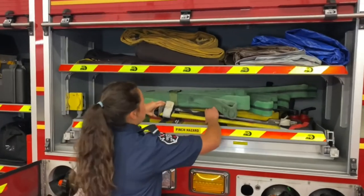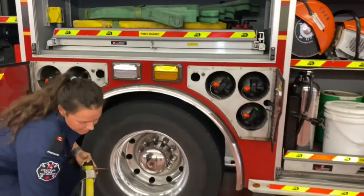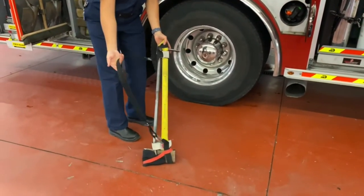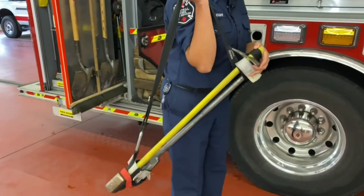What we also have on this truck is an axe - and I'm sure you guys have seen axes before. We keep our axes and our halogen together so we can put it on our shoulder and carry it up flights of stairs a lot easier.